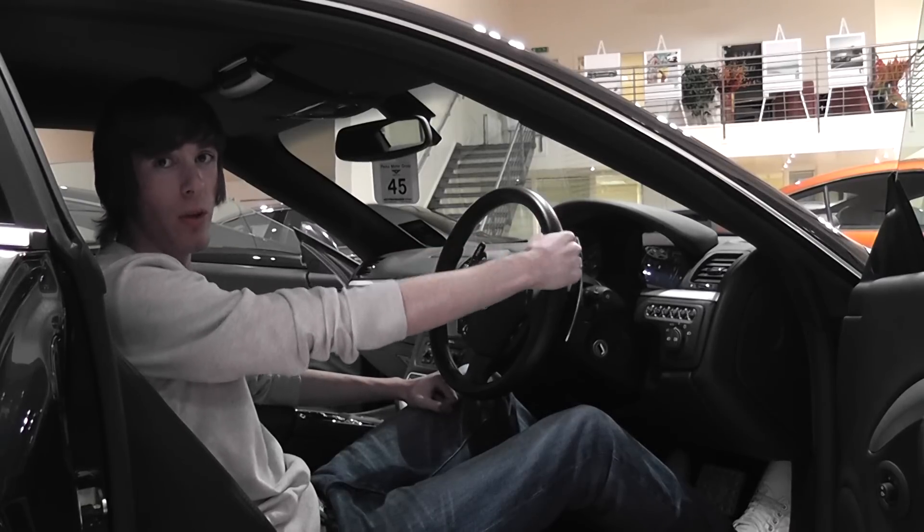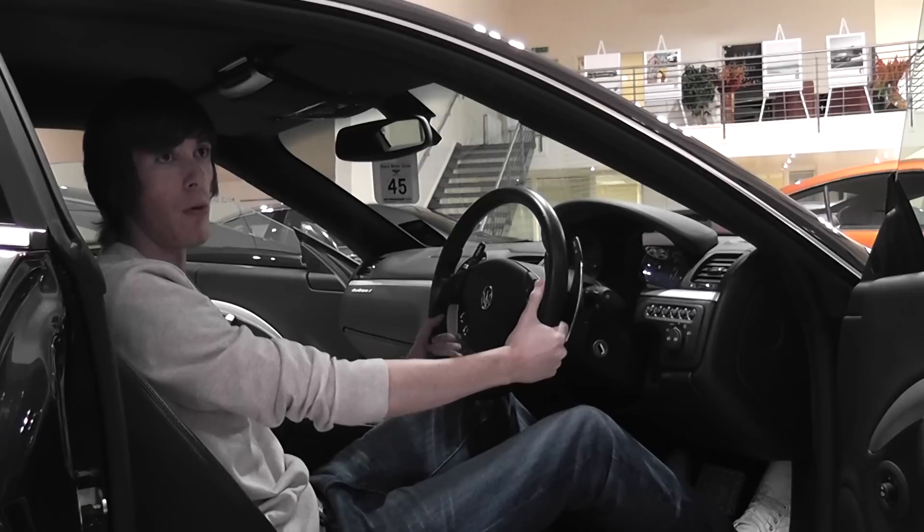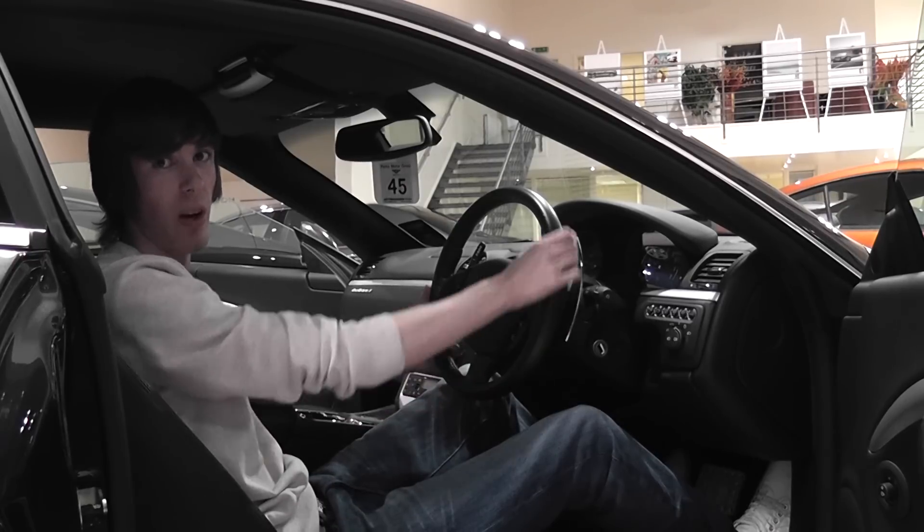Today we're going to be taking a look at the 2009 Maserati Gran Turismo X. It's available from Bentley Glasgow, so let's take a look at it.